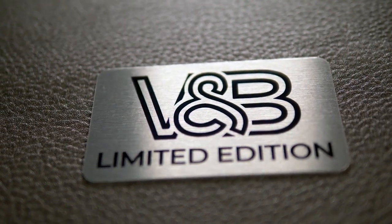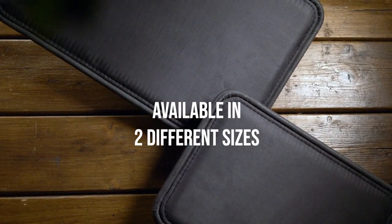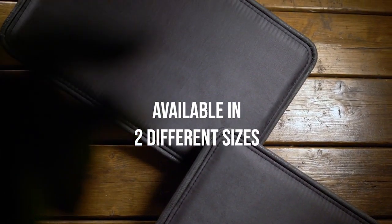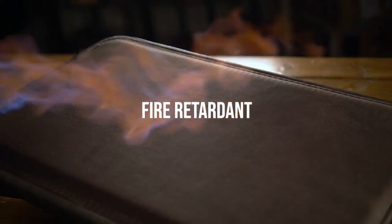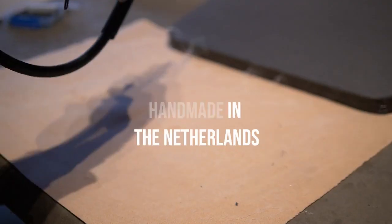I'm even more excited to announce that we have a new limited edition available now worldwide. Just like all our Closer Pets, they are completely water resistant, fire retardant, and handmade in the Netherlands.